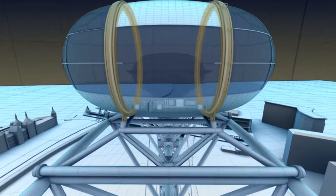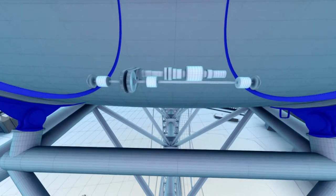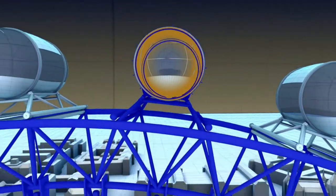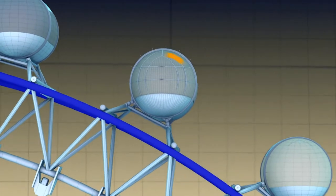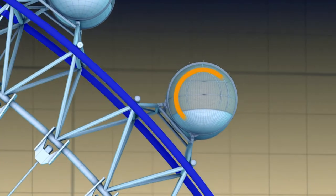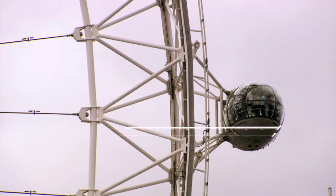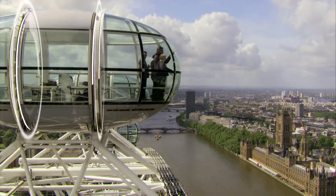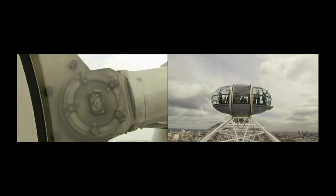The Eye's pods each have a built-in levelling system to stay horizontal. There are two bearing rings for each pod: the inner part is fixed to the wheel structure, the outer part is fixed to the pod. So as the wheel turns in one direction, the pods rotate the other way to maintain their horizon. Each pod turns on these circular mounting rings while the levelling system keeps everything running smoothly.